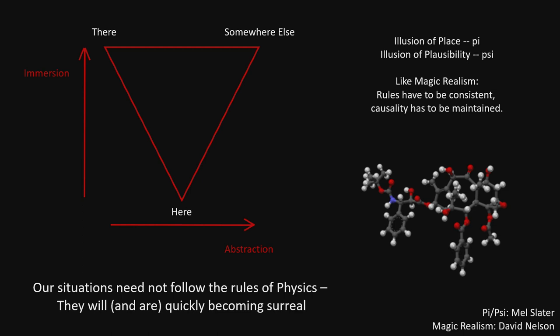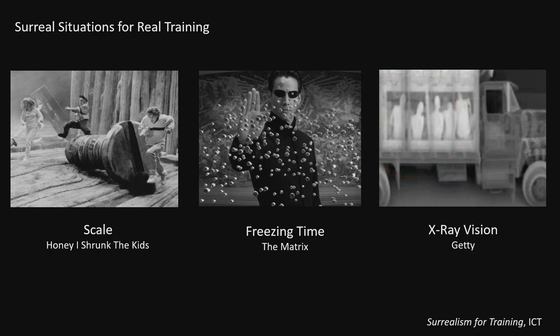Mel Slater's model of 'pi and psi' — I believe he predicted what I'm saying. The illusion of place is what he calls pi, which is the first part of my talk — the way we build place. But the second is the illusion of plausibility: our understanding of that place and whether what we do there is plausible. A fireball is plausible; a fireball and an ice hand — that's not plausible. We had Army sponsorship to look at exactly this: can we use surreal environments to better training? Being able to change scale in an environment enables you, when you go into the real environment, to quickly ask, 'What's the plan view?' Being able to freeze time is powerful — you can stop and ask what's going on. The ability to use surreal vision is useful for down-to-earth applications.